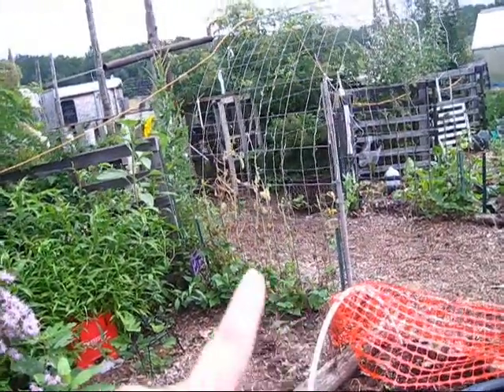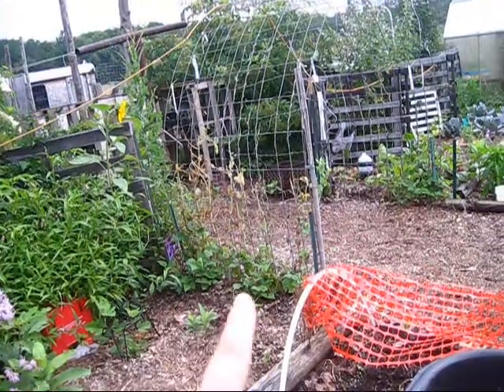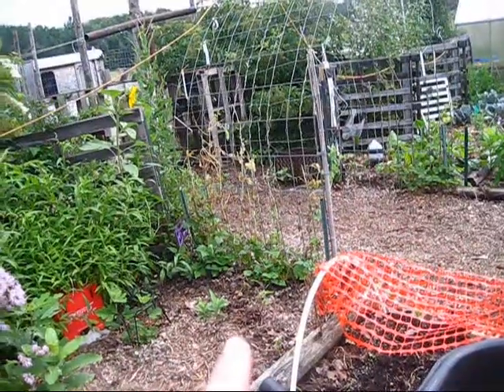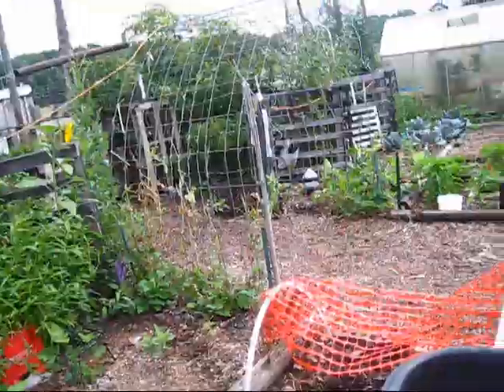Here I have trail of tears beans growing as a secondary planting, and then I just planted some more blue shelling peas that will grow once the beans are done.